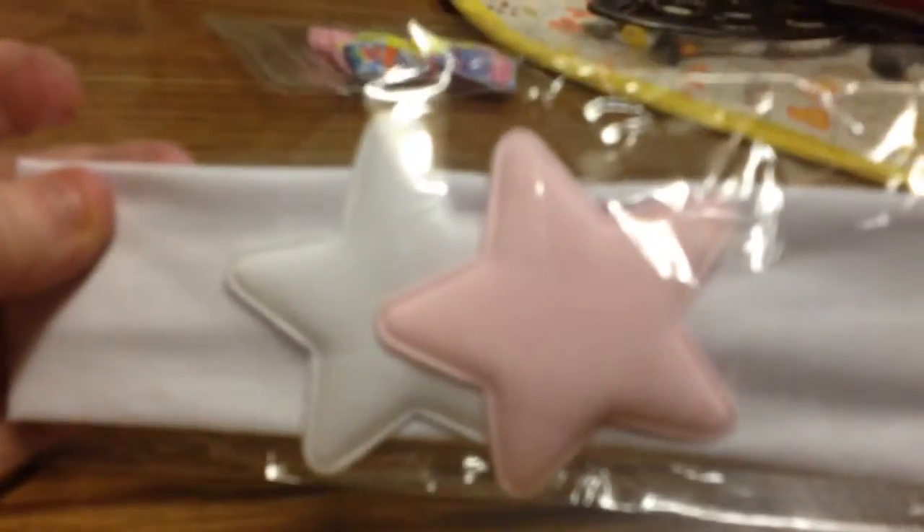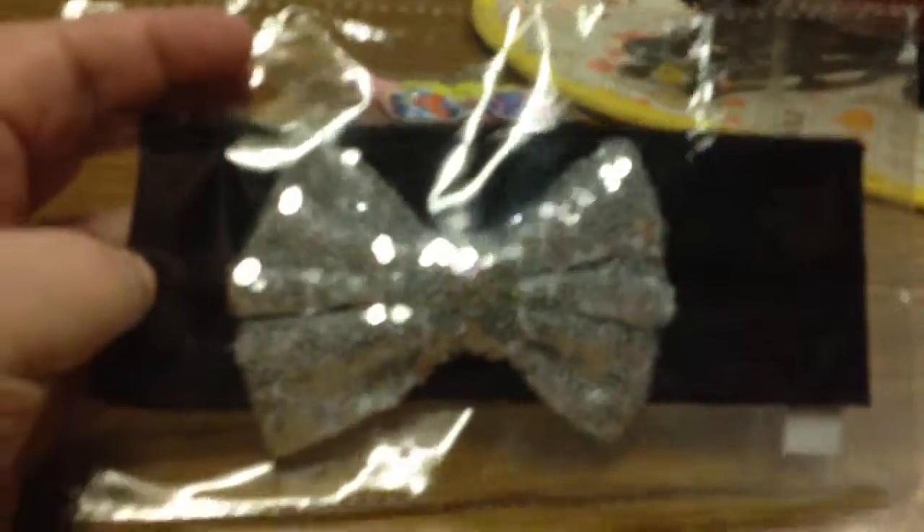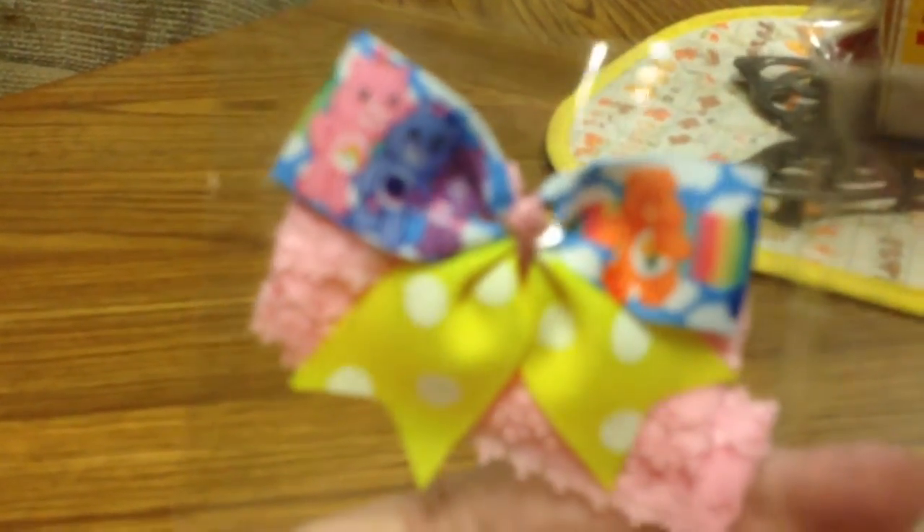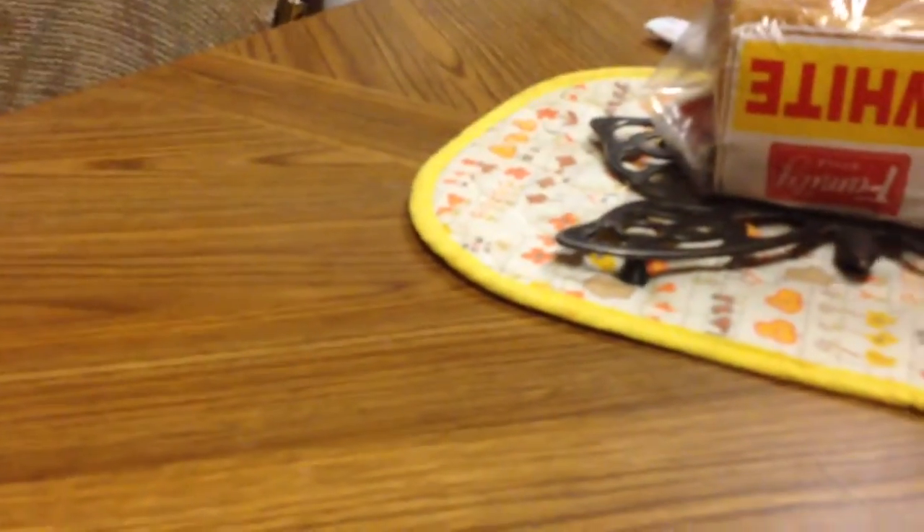I got this black headband with the diamond in the middle, and then I got this headband with the white and pink star, and then I got this headband with the silver bow, and then I got this headband with the Care Bears.